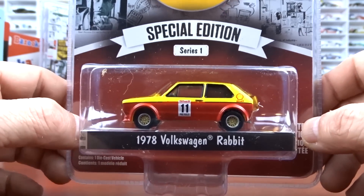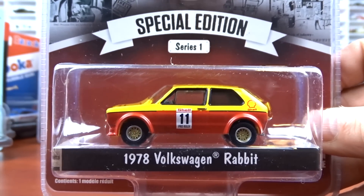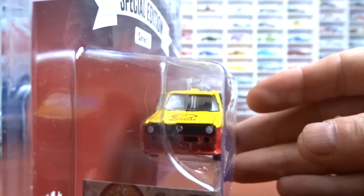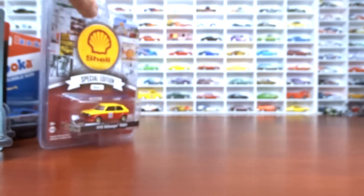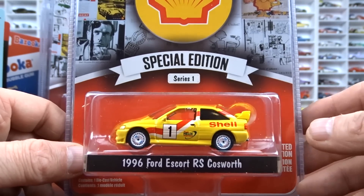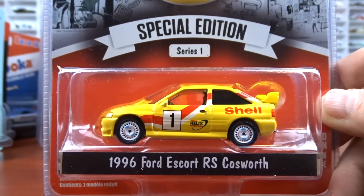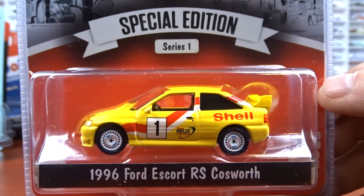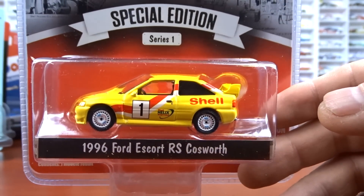Then we have the '78 Volkswagen Rabbit. This casting has been around for a while. It doesn't look bad in this yellow and red, done in Shell with black interior — not too bad. I also picked up the 1996 Ford Escort Cosworth. I just saw a program on this car — it was quite a car in its day. A lot of people were stealing this one. Pretty neat history on this car. All in yellow — not bad.